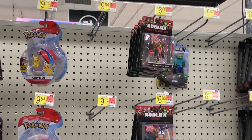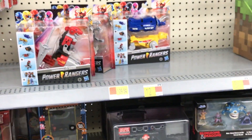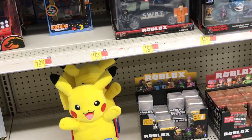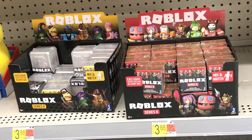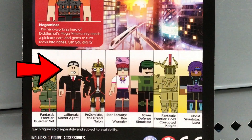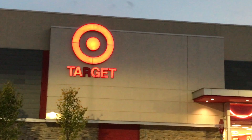I see Corpax again. I'm going to look to be sure, but they only have the same three Corpax as my last video. The blind boxes — both of them. I'm getting a few of these to open at the end of this video. I'm not getting these Corpax; I'm still waiting for Jailbreak and Tower Defense. Let's go to Target next and see what they have.